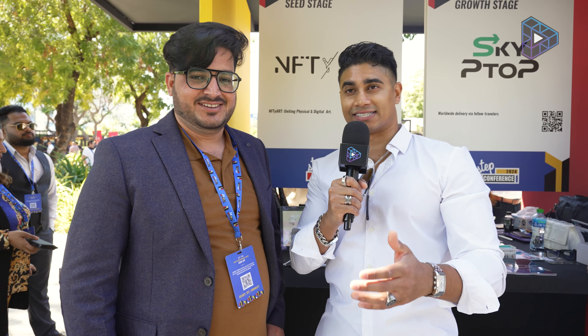Hello and welcome back. This is day one of the STEP conference. I am very excited to be interviewing Sabeel Ahmed, who is working in the technical team at NFTY Art. This is right up our alley in Web3. So I'm gonna hand the mic to Sabeel — please introduce yourself.